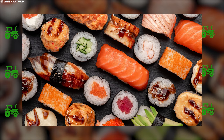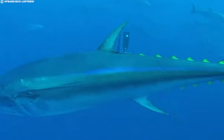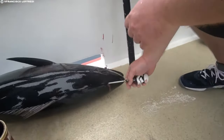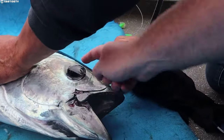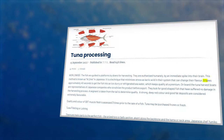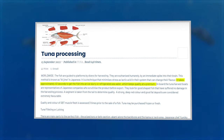For the sushi and sashimi sector, tuna ranching of bluefin has emerged as a key supplier over the last two decades. The fish are guided to platforms by divers for harvesting and euthanized humanely by an immediate spike into their brain — a technique known as ikejime in Japanese. This minimizes stress, as lactic acid in their system can change their flavor. It takes approximately 40 seconds to get the fish into an ice slurry or refrigerated sea water, which keeps quality at a premium.